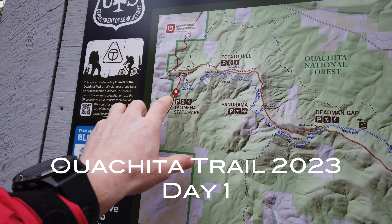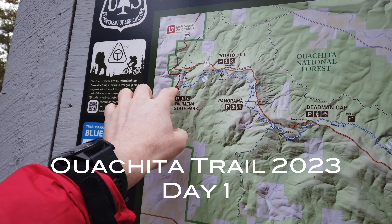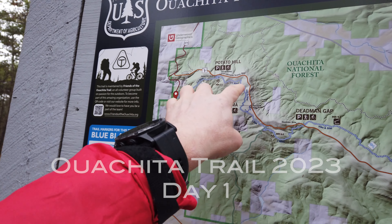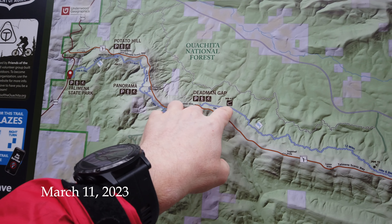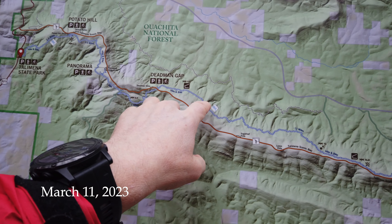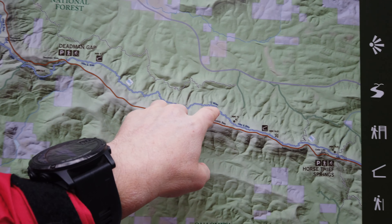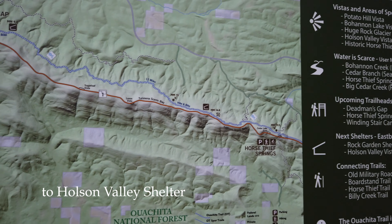Today's hike is this first section of the Ouachita Trail, starting out here at Tallamina State Park, heading up this way. Right after this, the rocks start, so it's going to be pretty rocky and slower. The goal today is to make it over to that shelter.